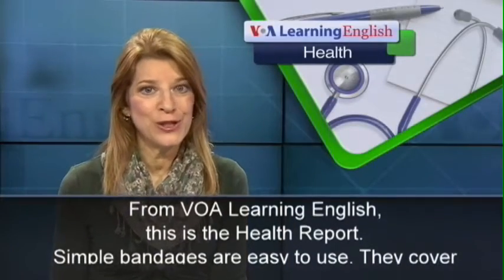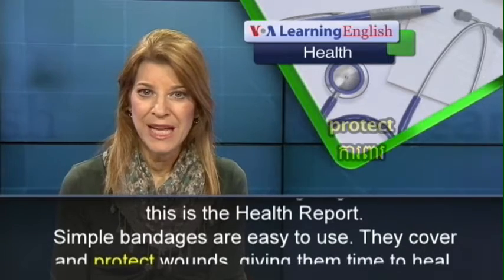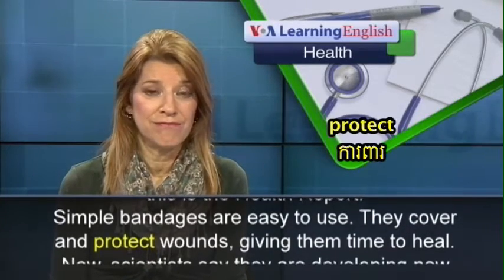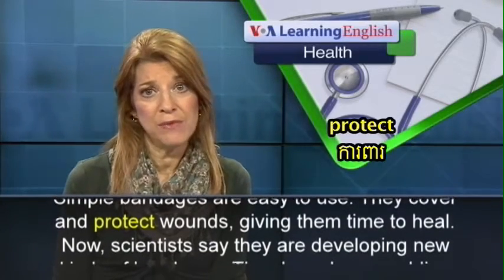From VOA Learning English, this is the Health Report. Simple bandages are easy to use. They cover and protect wounds, giving them time to heal.